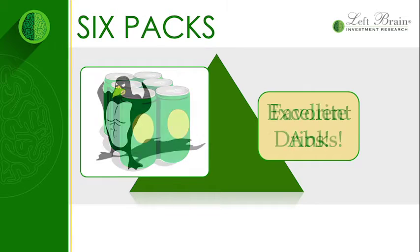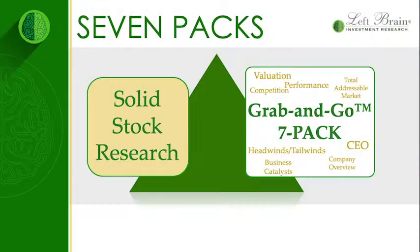Our favorite drinks come in six packs, excellent abs come in six packs, but it turns out solid stock research comes in seven packs, and you can only get those from LeftBrain Investment Research. I'm Brian Dress, Director of Research.